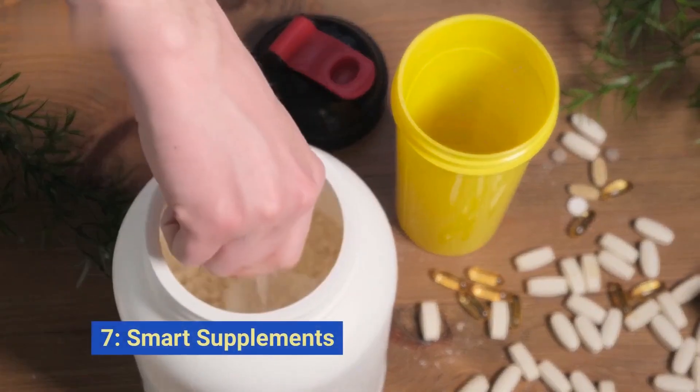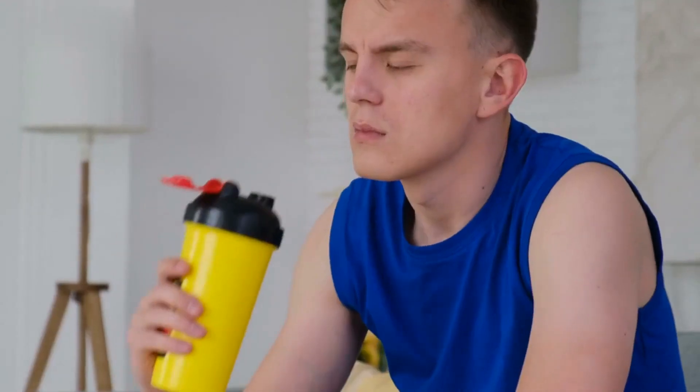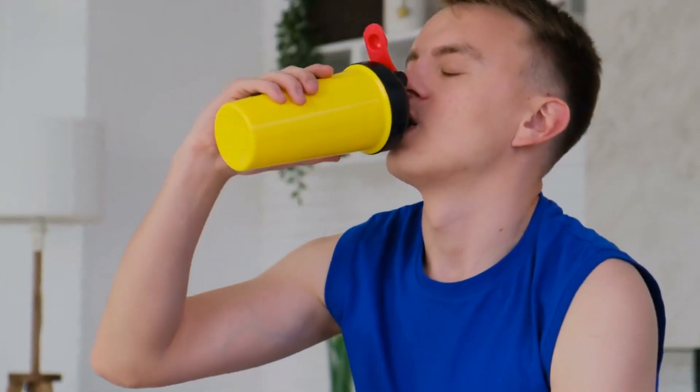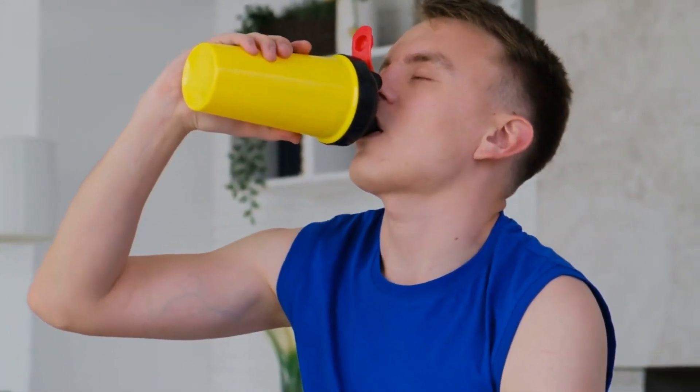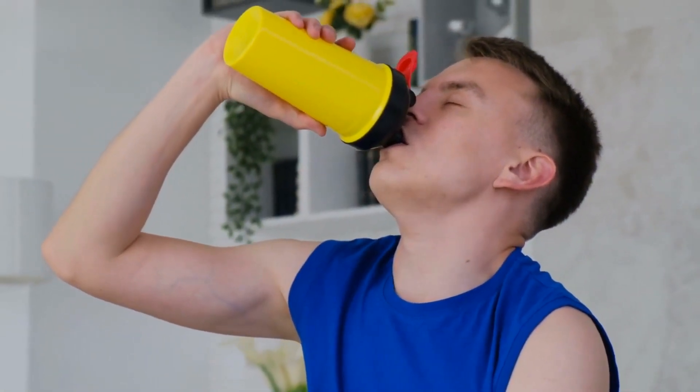Strategy number six: consider using smart supplements. While nothing beats a proper diet, supplements like BCAAs — branched-chain amino acids — can aid muscle recovery, and caffeine can enhance fat oxidation during workouts.